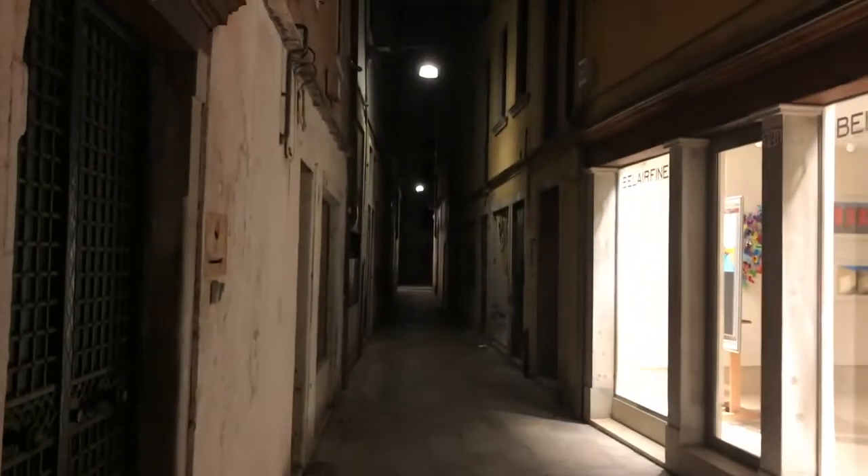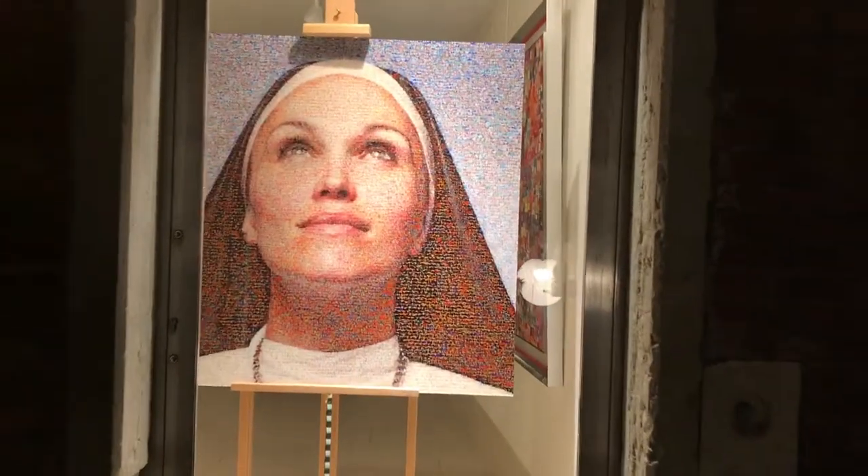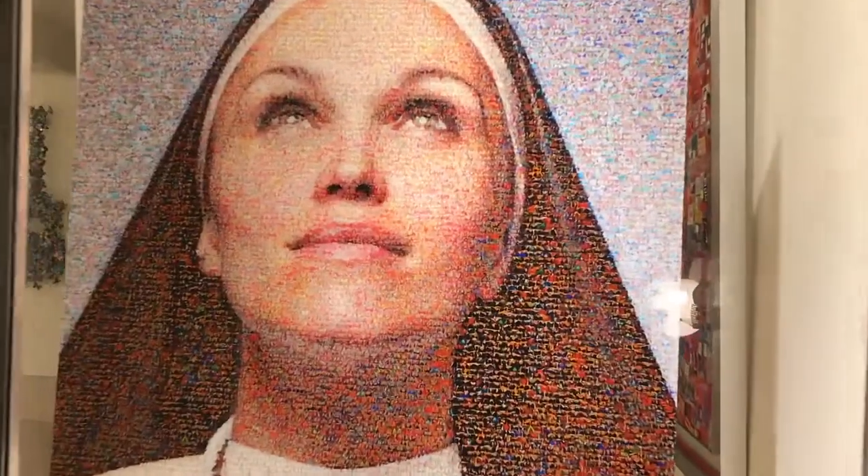We are at it again, folks. We're walking around in Venice and we saw this amazing piece of art.